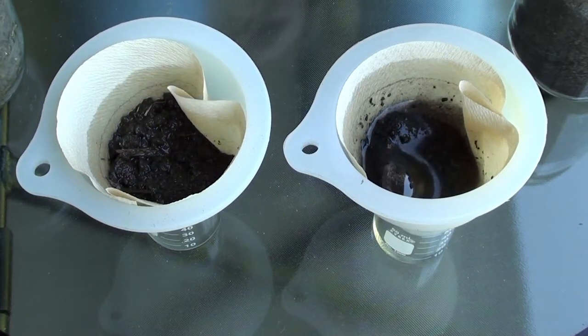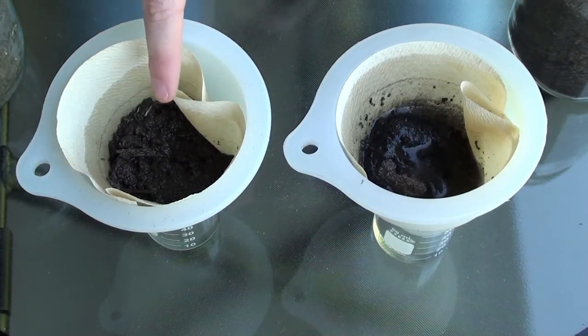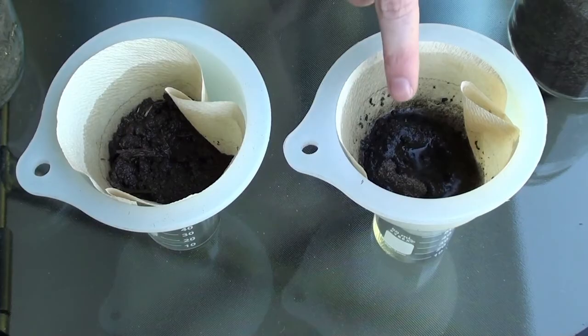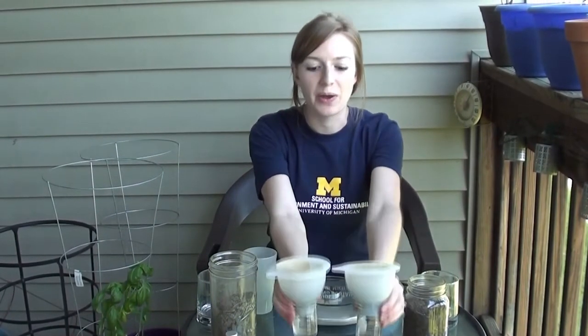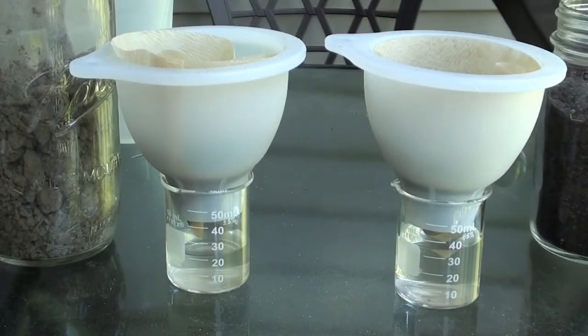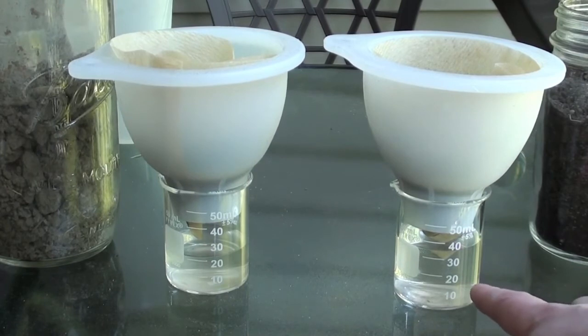As you can see, the water was absorbed much more quickly through the high organic matter soil than the low organic matter soil. Now I'm going to wait about five minutes to see how much water is retained by the two soils versus how much drains into the containers below. As expected, we can see that more water collected underneath the low organic matter soil, indicating that the high organic matter soil is better at retaining water. So by building up the organic matter in their soils, farmers can make their crops less susceptible to drought.